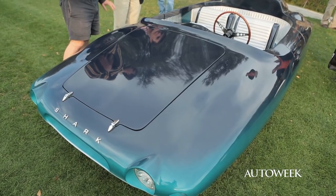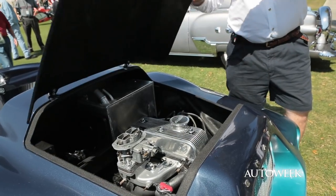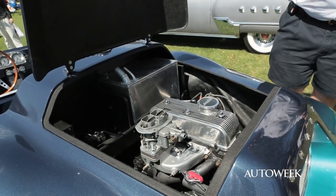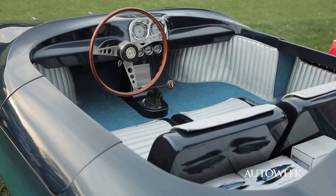Under all this fiberglass sits a Renault 4CV chassis. The engine originally came from the same car, but Hacker has since replaced it with the more powerful Renault R10 engine and a modern four-speed manual gearbox.